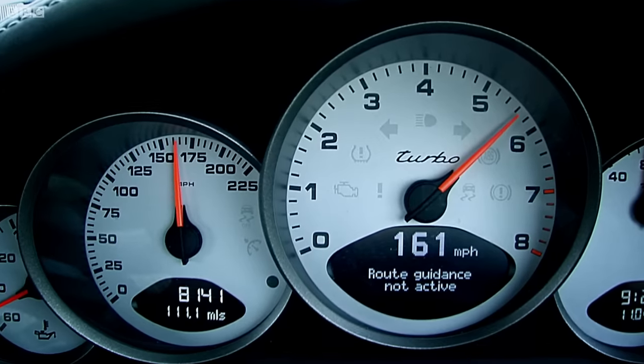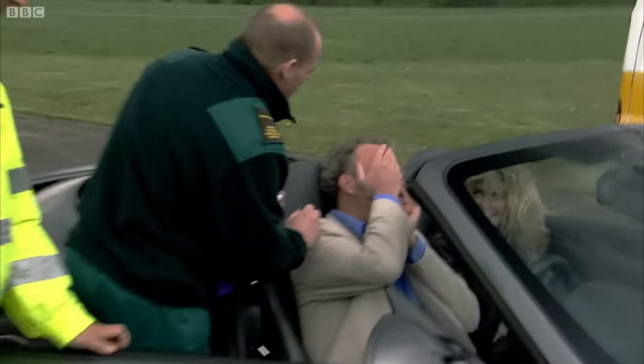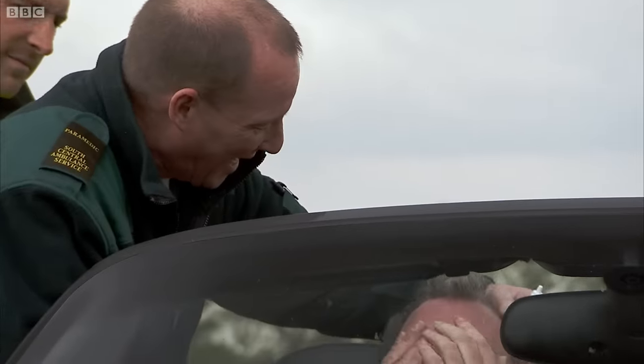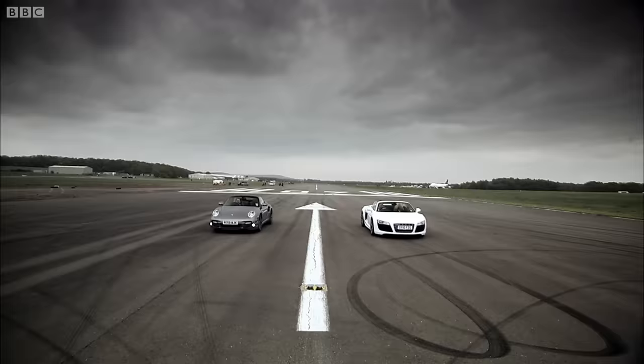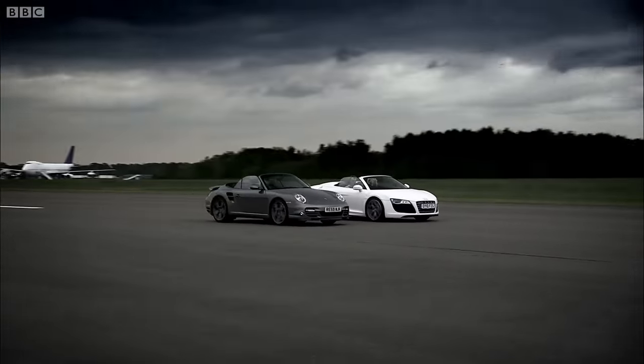Sadly, our attempts to see if the Porsche was any better ended prematurely. A bee went in my eye — and the thing in my nose has a face! So, there we are. Set off for a weekend away with your wife in either of these cars, and you'll arrive blind and with Bonnie Tyler in the passenger seat.